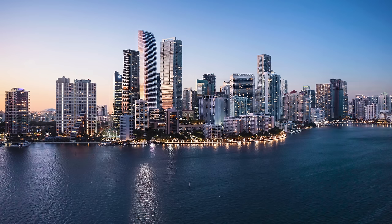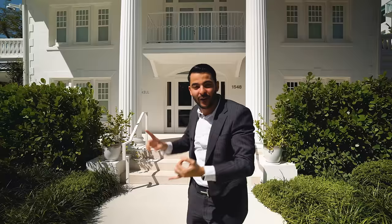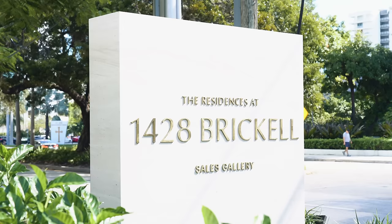Welcome everybody. Right behind us is not a home we're touring — rather it's a new development coming to Brickell called 1428 Brickell Avenue. It's a brand new construction building in the works and honestly one of my favorite buildings we've toured on this channel. The finishes, the attention to detail, and this sales center are really nice. We're going to show you the model unit, tell you about the building, the amenities, and the location. Let's go in.